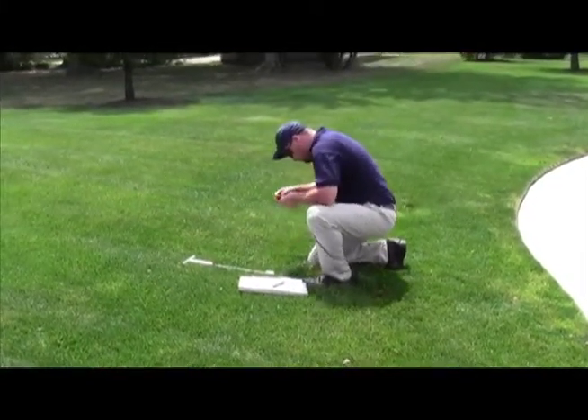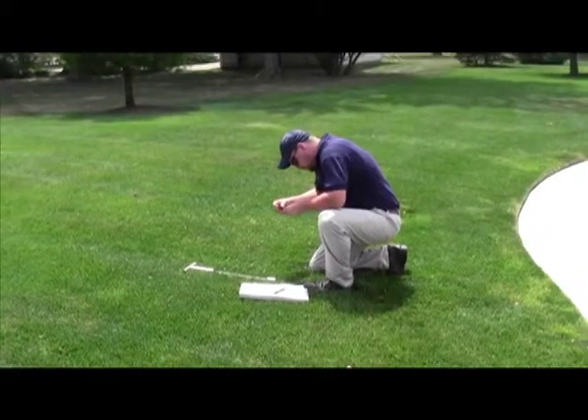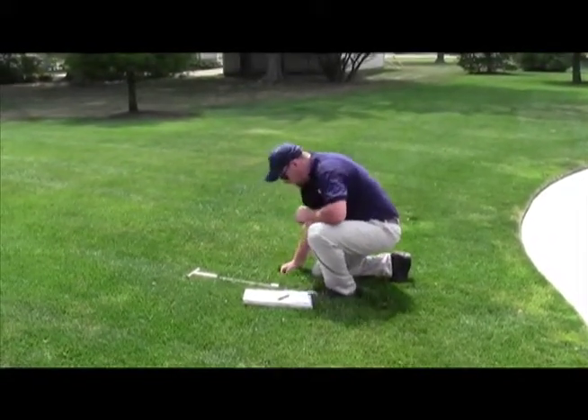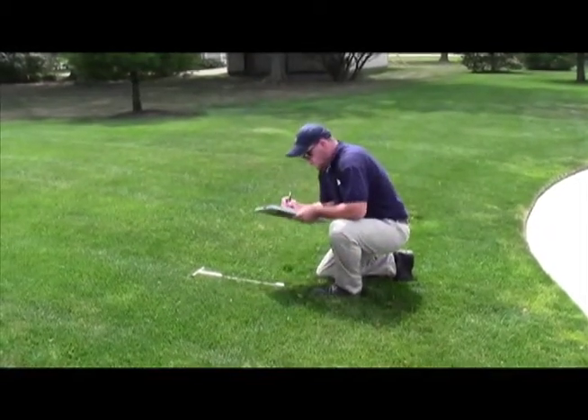He checks the temperature, wind direction, and other various factors that could affect the overall appearance of your yard. He then records all information and enters it into his onboard computer.